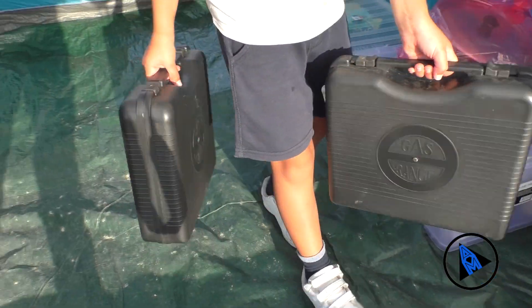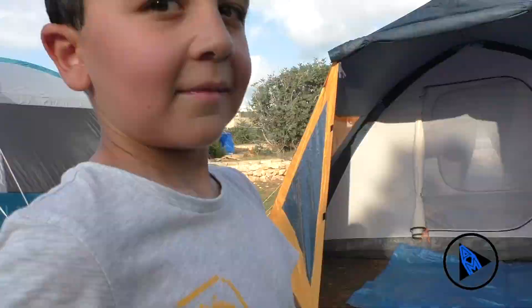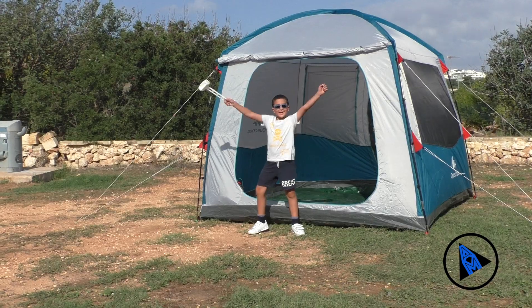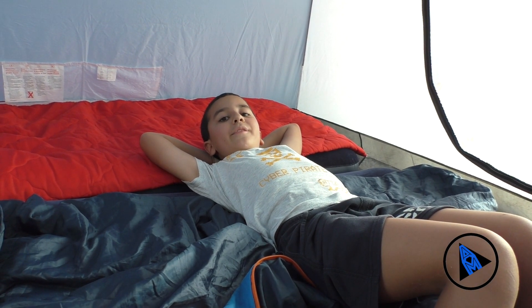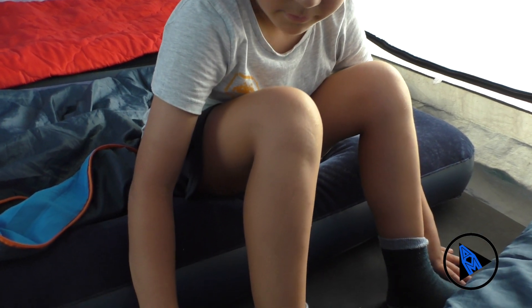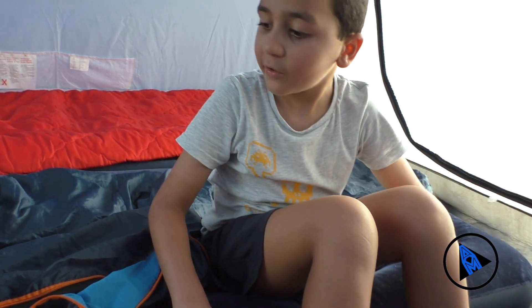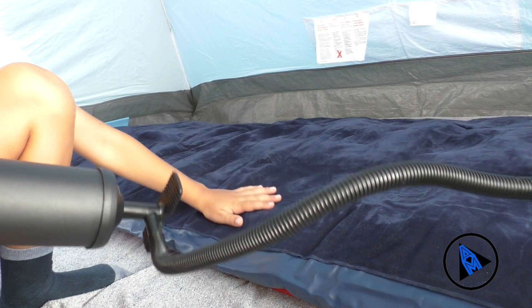We have two stoves. Now I am in the camp and to sleep you need three layers. The first layer is a mat because the floor is very bumpy because there are rocks. And then you need an inflatable mattress, then a sleeping bag to keep you warm, and a pillow.